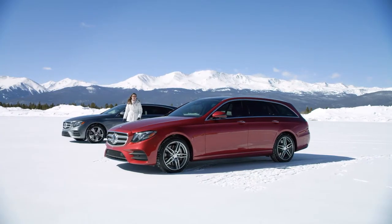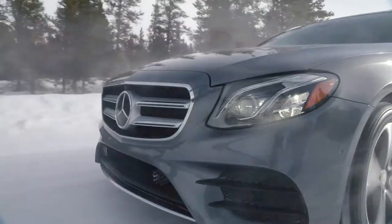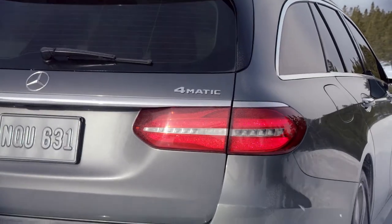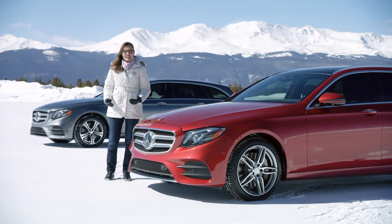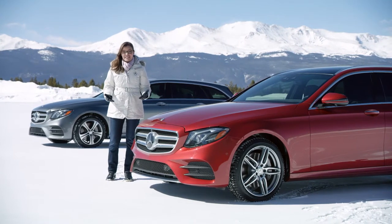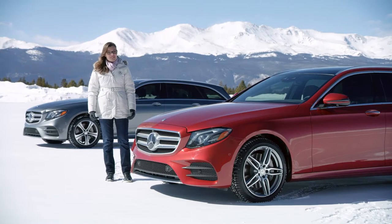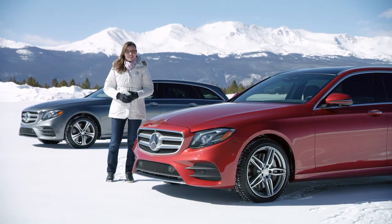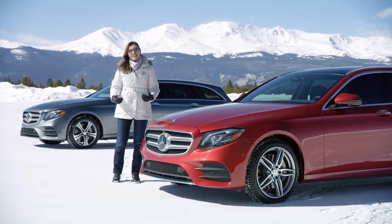There's practically no other vehicle on the road like the new 2017 Mercedes-Benz E-400 4MATIC Wagon. With its beautiful design inside and out, its SUV-like utility, and a wide range of standard and optional features — including Mercedes-Benz exclusive driver assistance systems — the new E-400 4MATIC Wagon stands alone.